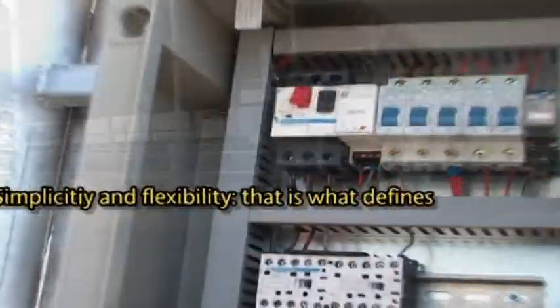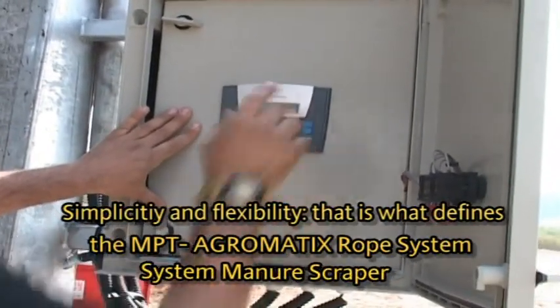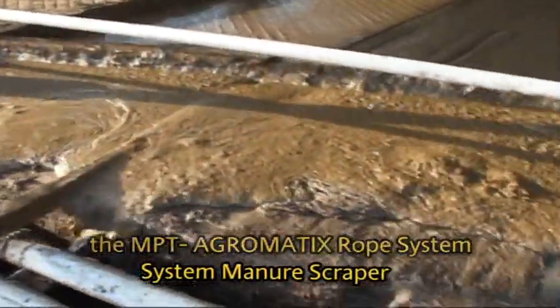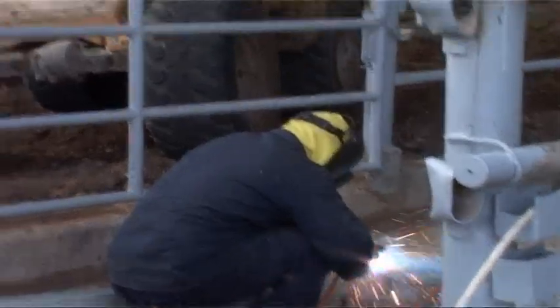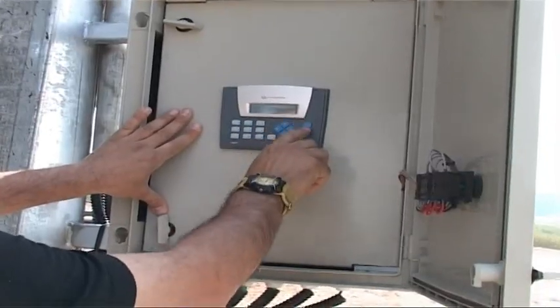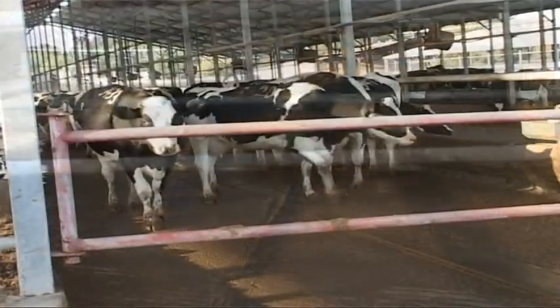Simplicity and flexibility — that is what defines the MPT Agromatix Rope System Manure Scraper. The scraper is easy to install, operate, and maintain, and is ideal for all types of animal sheds. The scraper's electronic control system is simple to program, and controls can be hand-tailored to meet specific client needs and facility conditions.